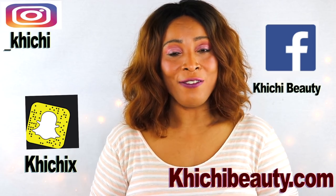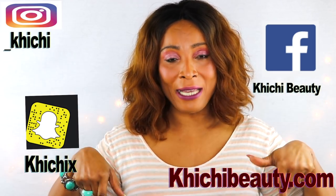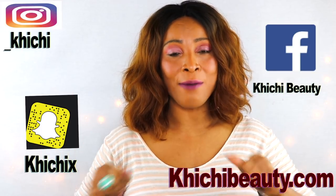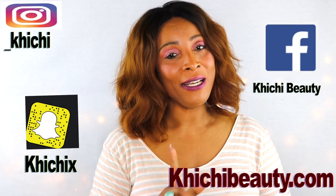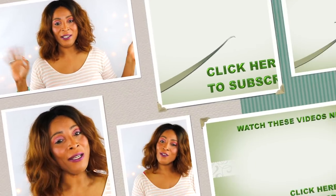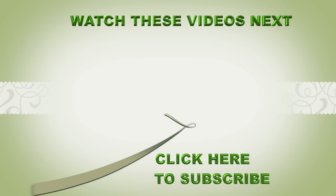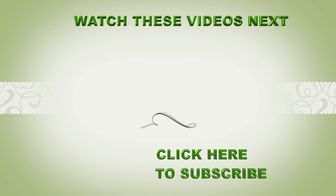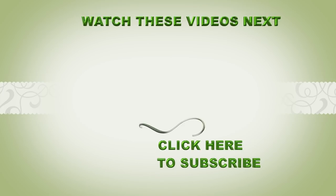So there you have it. Thank you all for watching. Give the video a thumbs up if you like it, share the video, try it, and come back and comment — those are always welcome. If this was your first time watching, look below and you'll see the word subscribe — click on it and you will be subscribed. Thank you all, and I'll see you in my next video. Bye-bye.